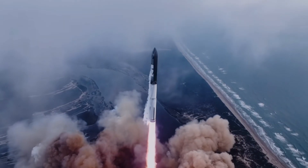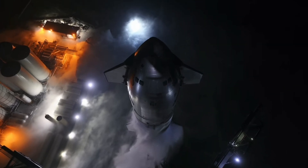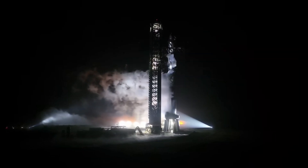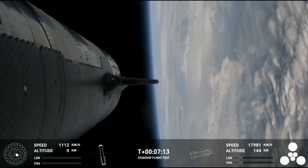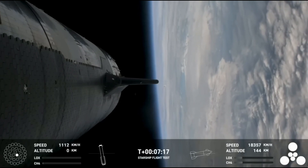On May 24th, along with announcing the official launch date for Starship Flight 4, SpaceX released a detailed update on the issues encountered during the third flight. This timely update addresses the mysteries we've been pondering for the past two months.